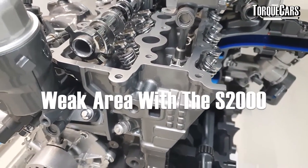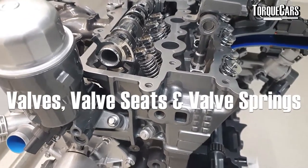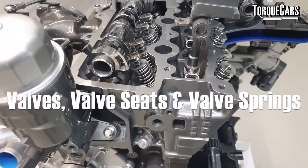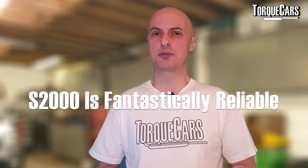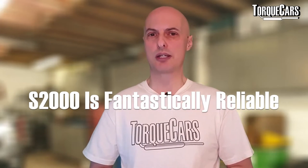One slightly weak area on the S2000 is the valve springs, valve seats, and valves themselves. If you're pushing higher RPMs and forcing more power from the engine, everything works harder, so it makes sense to upgrade these components — they have been known to fail under high stress. That said, the S2000 is a fantastically reliable and solid car overall, and it's a great platform for a tuning project.